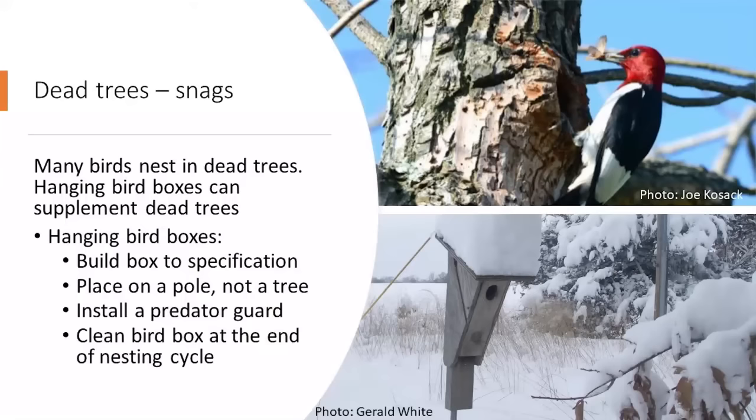On dead tree snags: woodpeckers and other birds may nest or feed on dead trees — they're eating insects that are decomposing the dead wood. If you don't have snags, you can supplement nesting space by hanging a bird box. All About Birds at Cornell has fantastic plans for building boxes for many different species, or you can order them. Pictured here is a bluebird box.